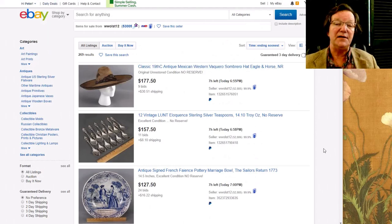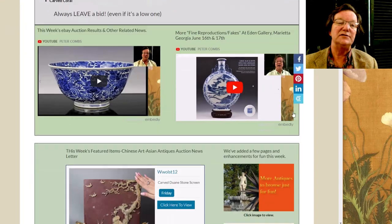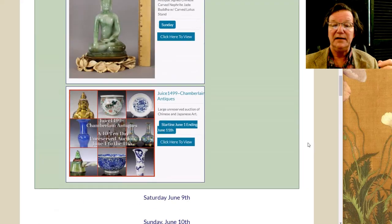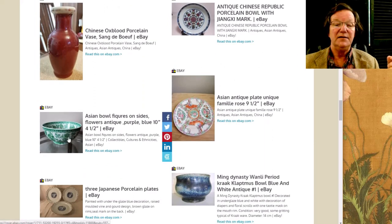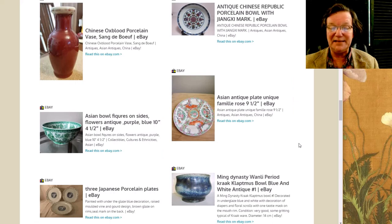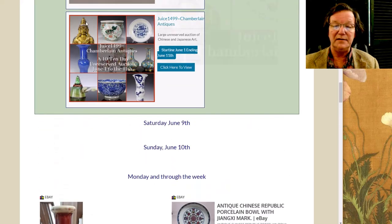The other thing to mention is that eBay is now replacing images for closed listings. If you're looking at the weekly newsletter, an item listed as 'Asian bowl with figures on sides, flowers, antique purple and blue' had its image replaced with something clearly different. So you need to watch out — make sure the description matches the photo. We've been talking to eBay about it and so far they haven't come up with a good answer.